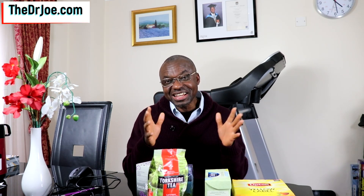80 to 90% of the teas out there, they are usually constituted with black tea. Hello, Dr. Joe here of thedrjo.com and the 2020forum.com.